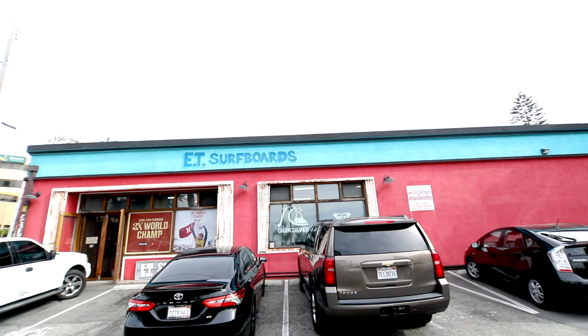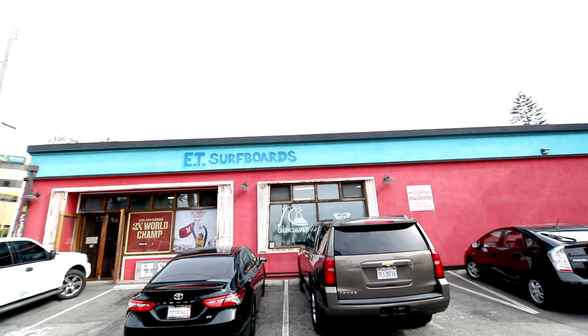Give ET a visit. They're located at 904 Aviation Boulevard in Hermosa Beach. Please visit our website or social media channels for more videos of your city.